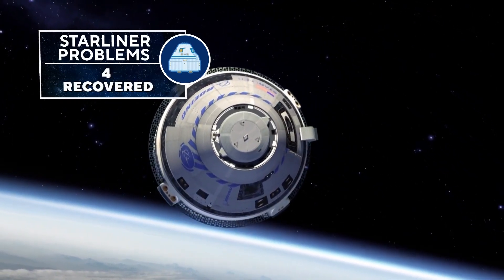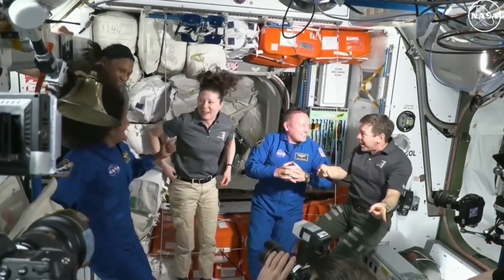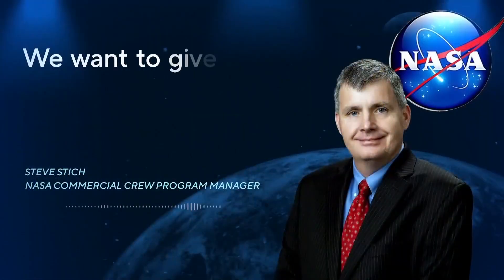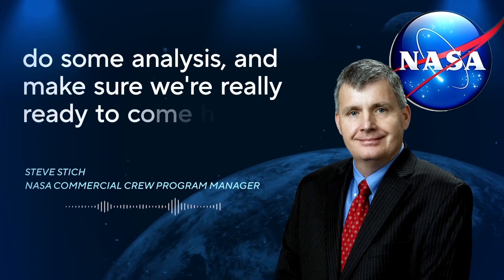All but one were recovered. But the glitches convinced NASA to delay Starliner's return to Earth. We want to give our teams a little bit more time to look at the data, do some analysis, and make sure we're really ready to come home.